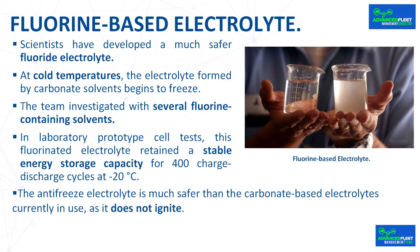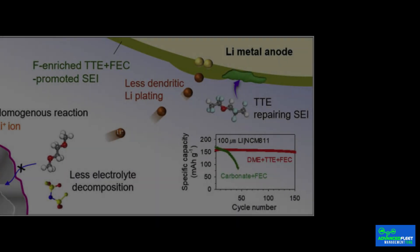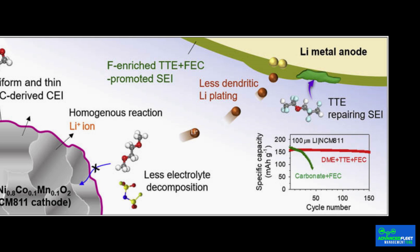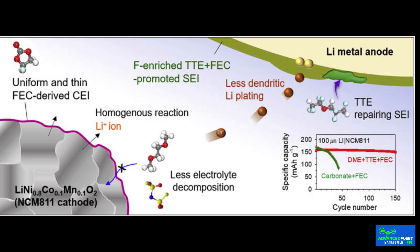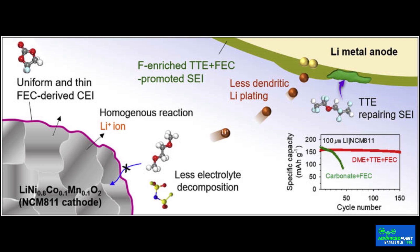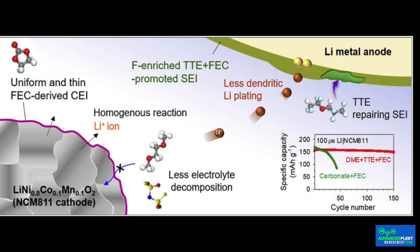Scientists have developed a much safer fluoride electrolyte for lithium ion batteries that works as well in cold conditions as at room temperature. When a battery is charged, the liquid electrolyte transports lithium ions from the cathode to the anode. These ions pass through the electrolyte, placed in the center of clusters formed by four or five solvent molecules. During initial charges, these clusters hit the anode surface and form a protective layer called the solid-electrolyte interface, which then acts as a filter allowing only lithium ions to pass through while blocking solvent molecules.